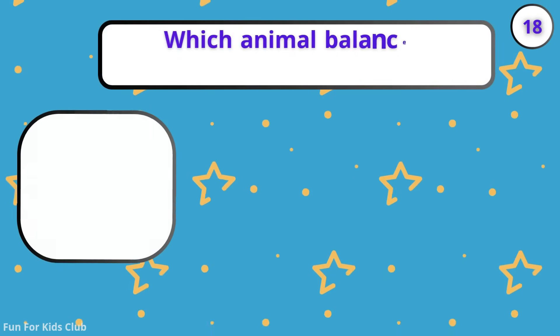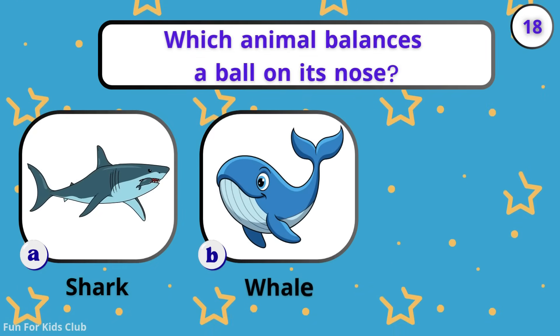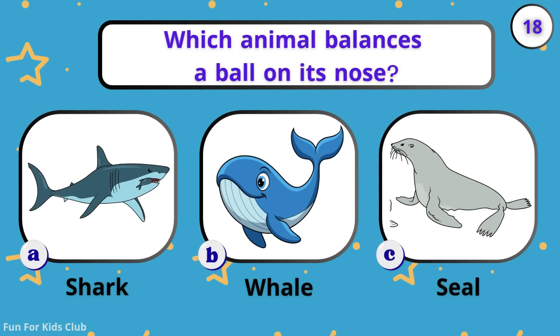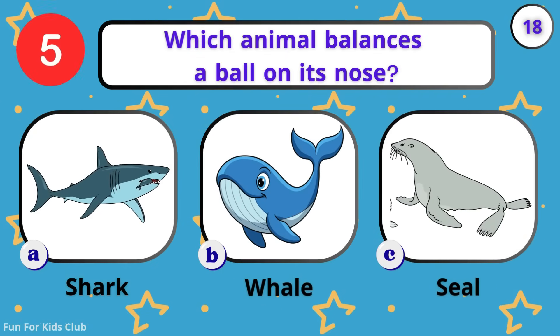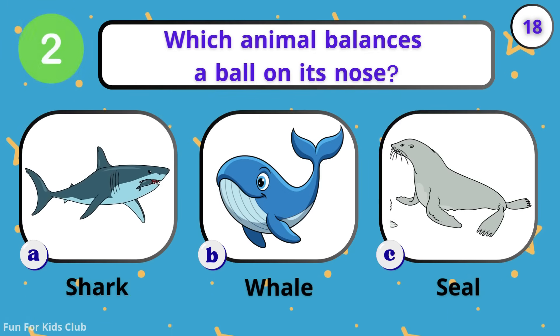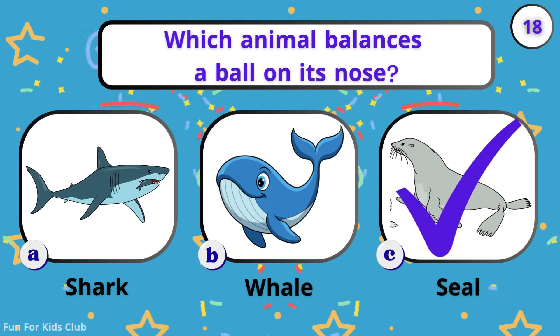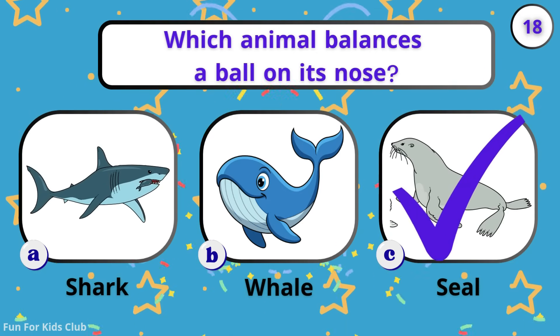Which animal balances a ball on its nose? Shark. Whale. Seal. So cute! Seals love to clap and balance balls.